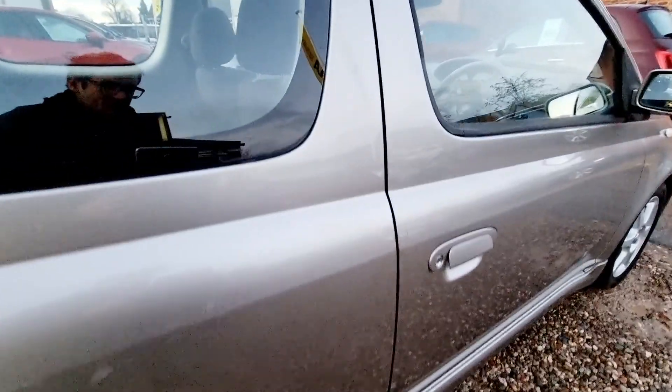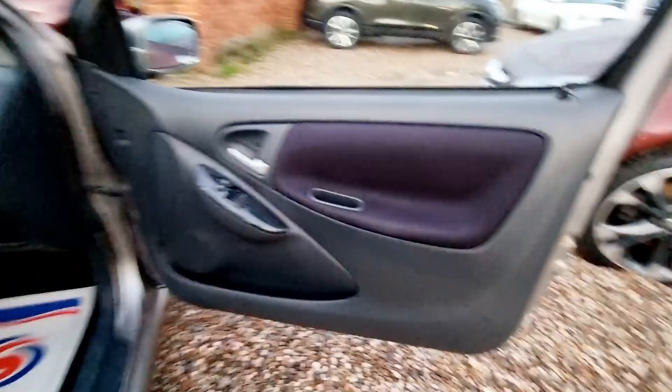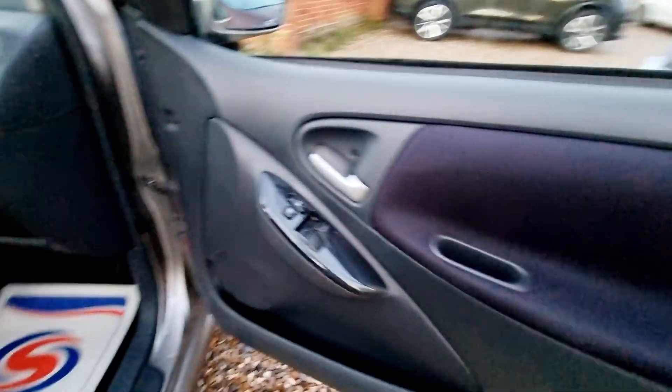At Cartley Motors, all of our vehicles come with a 3 month comprehensive warranty. This gives full peace of mind when buying from us.